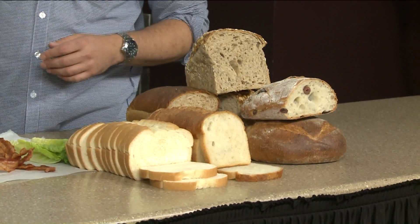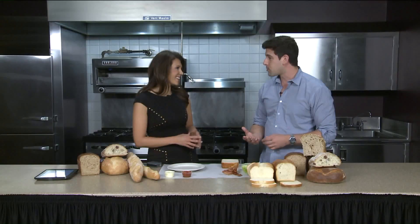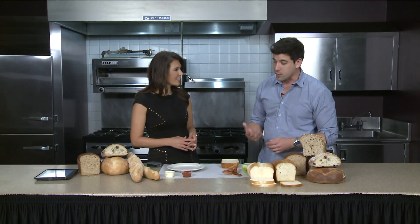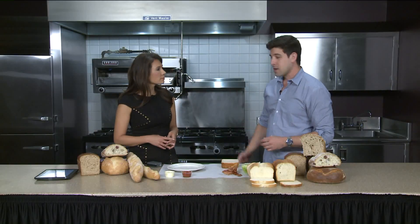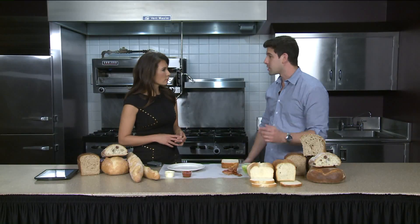Going back to giving it the love it deserves. It's still a handmade product the way we do it. It's got four ingredients. These baguettes — this is flour, water, salt, and yeast. That's it. The commercial bread, you're talking 20 ingredients or something like that. It's crazy.